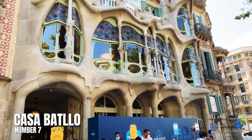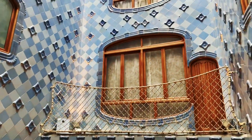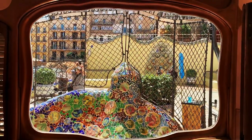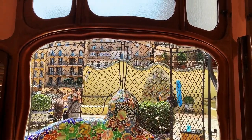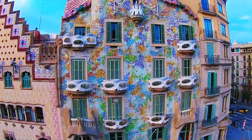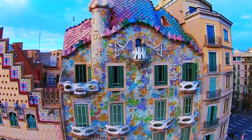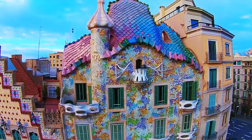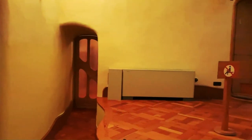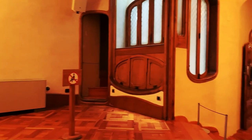Number 7: Casa Batllo. Gaudi's creations are all over the city and some of them are pretty enough to be on postcards — in fact, a lot of them are on postcards, and Casa Batllo will help you understand exactly why. It's an apartment block that Gaudi remodeled at the start of the 20th century and the roof tiles are modeled to look like dragon scales. You can take a tour through the site if you'd like more context, or just enjoy Casa Batllo on your own.